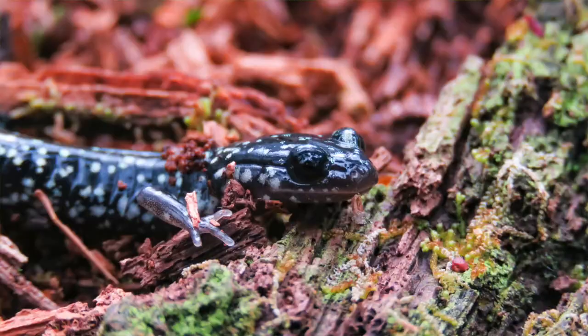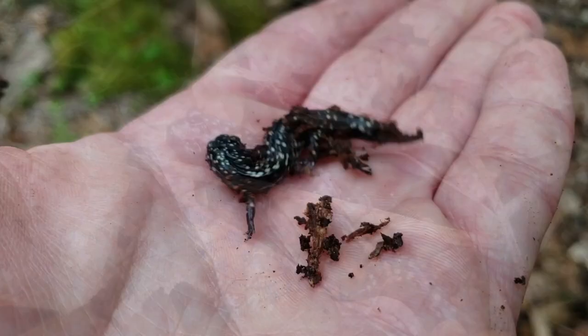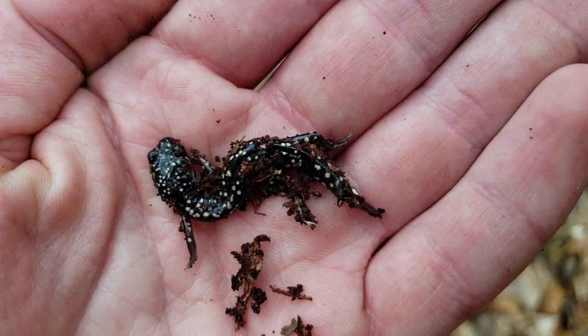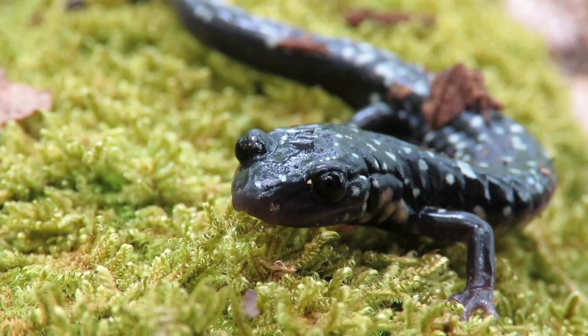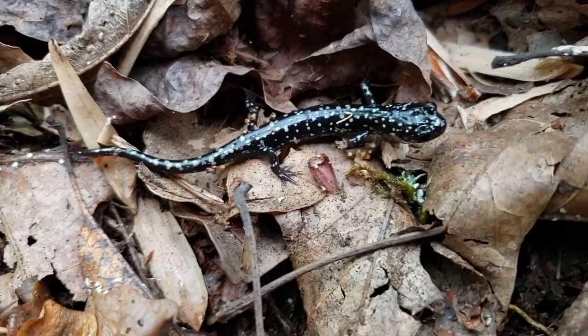The northern slimy salamander is another common salamander we're going to find in the area throughout Pennsylvania, again distributed along the eastern coast of the United States. This salamander is another species in the Plethodontidae family. These salamanders have a black background with lots of small white or silver spots along their bodies. They're stout, sturdily built with very well-developed limbs. The slimy salamander gets its name because it excretes a slimy mucus on its skin — some people also call them sticky salamanders.